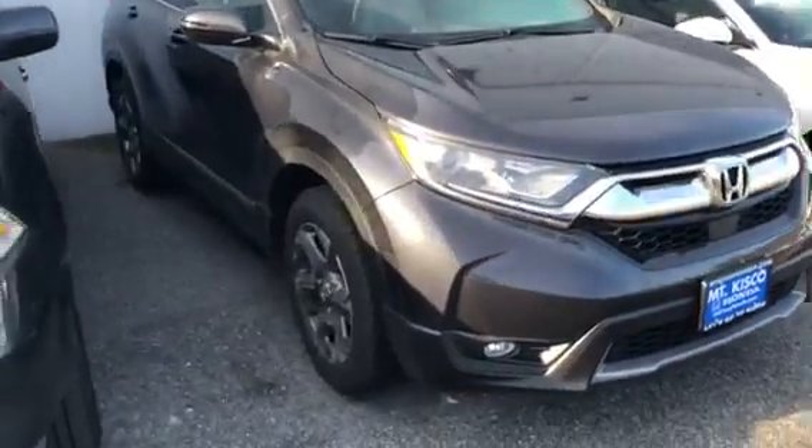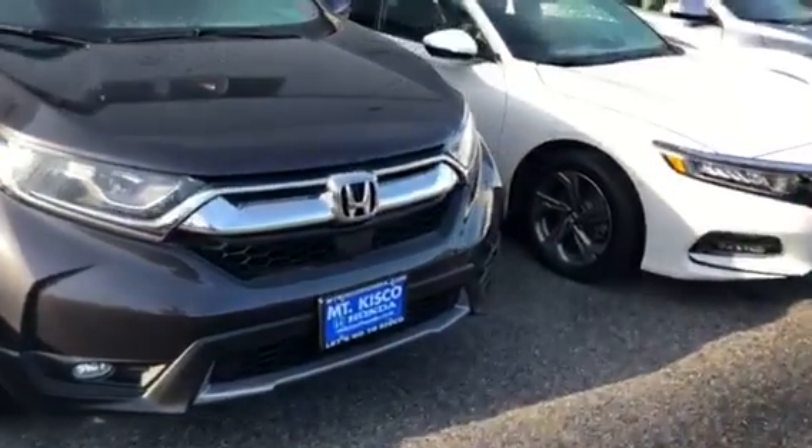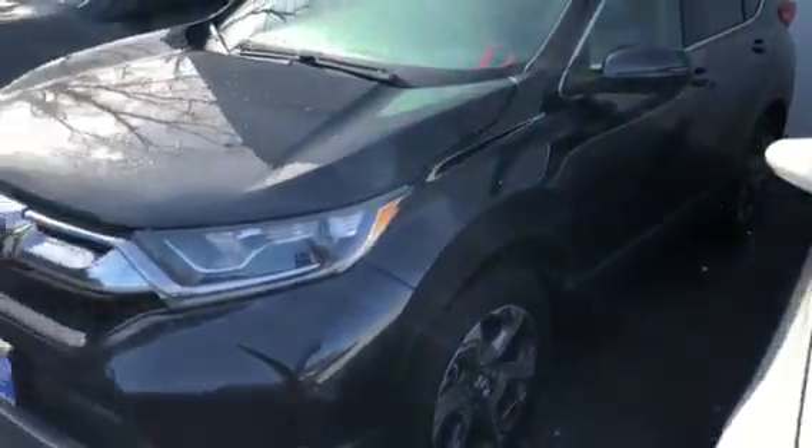This is the gunmetal gray, definitely a very popular car. 18-inch alloy wheels, LED lights. It's a 190-horsepower turbocharged engine. Definitely a very fun car to drive, very responsive steering wheel.